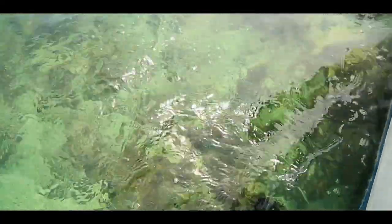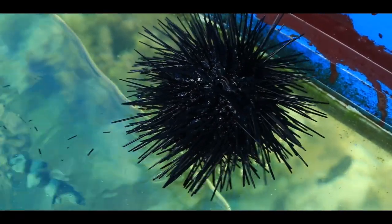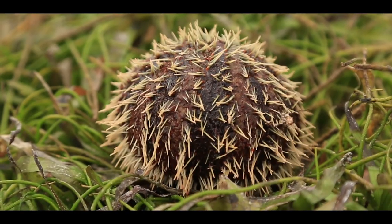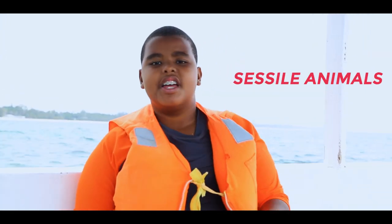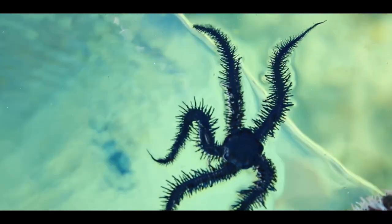A sea urchin's hard shell is spiny and round, from 3 to 10 centimeters across. It moves very slowly with its tube feet but sometimes pushes itself with its spines. Sea urchins primarily feed on algae, but they can also feed on slow-moving and sessile animals. Sessile means an animal that doesn't have the power to move — it's immobile.